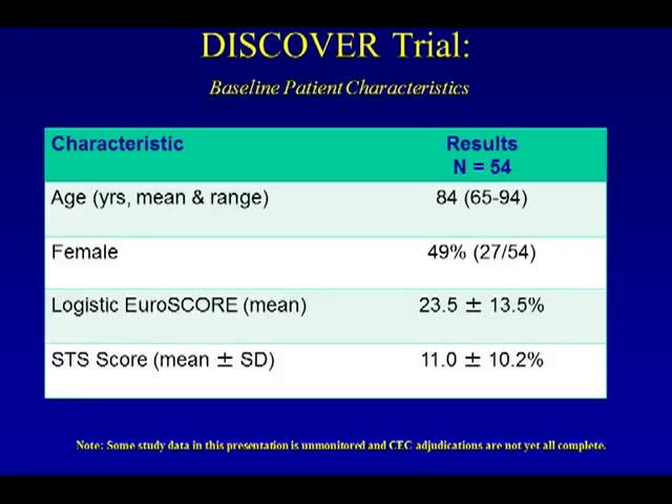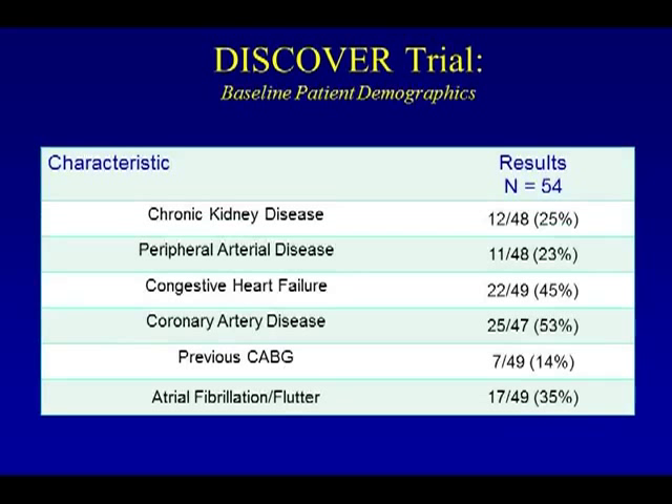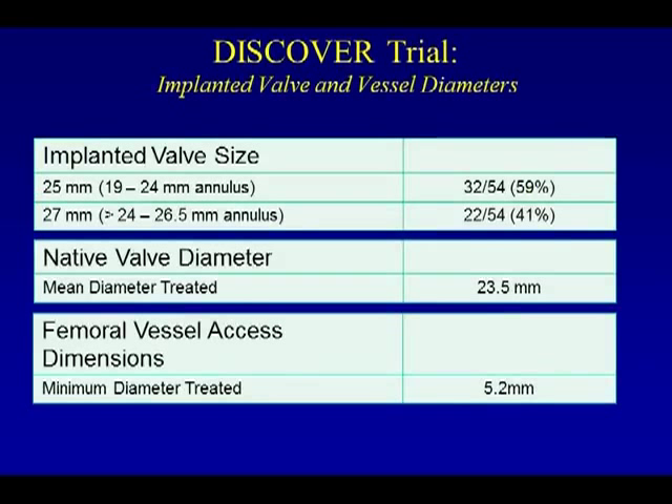The data: there were 54 patients. The mean age was 84, with a range of 65 to 94. It was roughly 50% female, the Euroscore was roughly 23%, and the STS score was about 11% plus or minus 10. Chronic kidney disease was present in roughly 25% of patients, peripheral arterial disease in 23%. These were all transfemoral valves, with congestive heart failure in 45%, coronary disease in 53%, previous CABG in 14%, and atrial fibrillation or flutter in 35%. The minimum femoral vessel diameter treated was 5.2 millimeters.